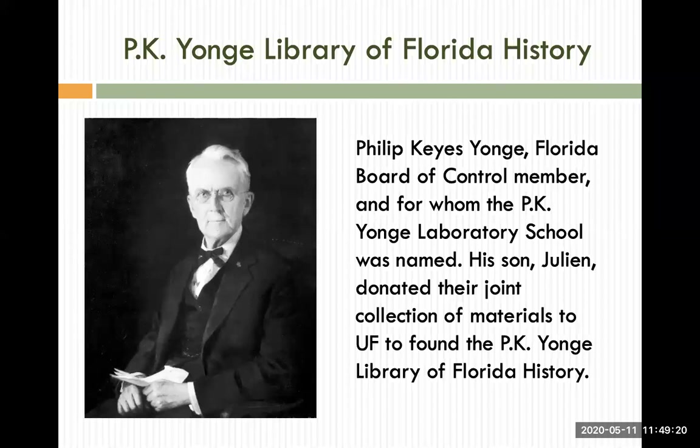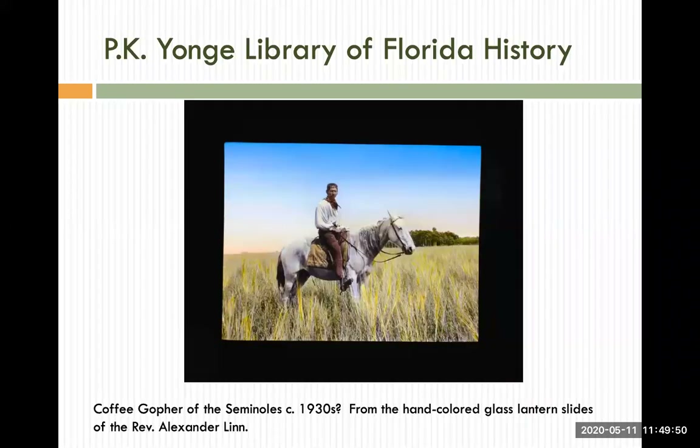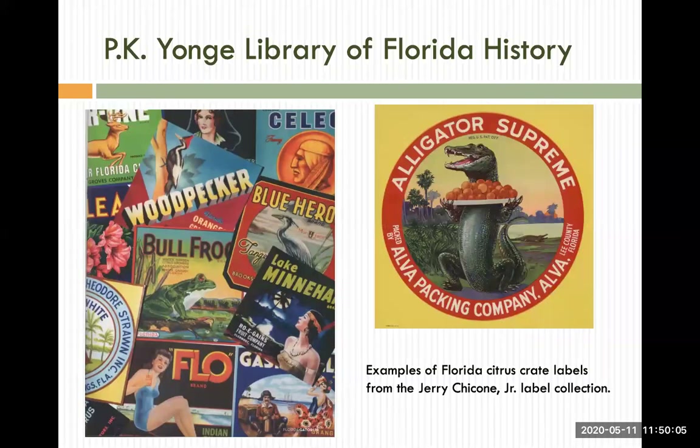The P.K. Young Library of Florida History had its inception as a private library in Pensacola, built by Philip Keys Young, a prominent businessman and member of the Board of Governors, and his son Julian Chandler Young. Julian, in particular, collected rare books related to Florida's colonial era and to its early years as a state. In 1945, Julian donated the entire library to the University of Florida and served as its first curator. Today, the books, manuscripts, and other materials in the Young Library span the centuries from Juan Ponce de Leon's first voyage in 1513 to the present. The library is especially noted for its holdings in colonial papers, historical maps and manuscripts from the 19th century, and its colorful collection of postcards, tourist brochures, and over 3,000 Florida citrus crate labels, like the ones you see in this slide.